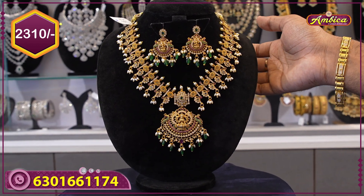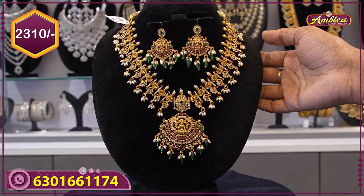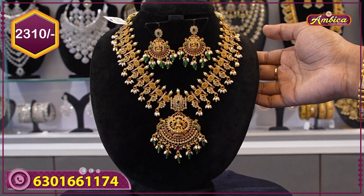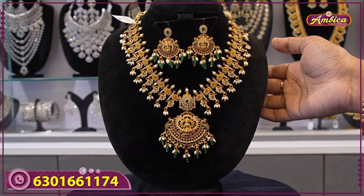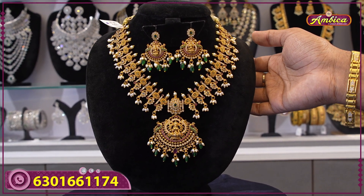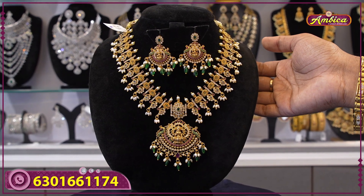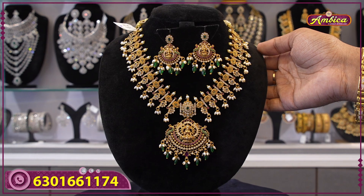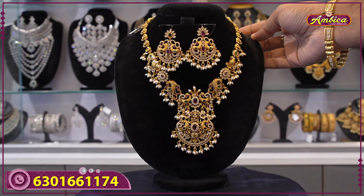For any collections, visit our website: www.ambikaweddingmall.com — under the jewelry category, monarchy short harems are available. We also have a video call facility — contact us, our team will make a video call to help you.